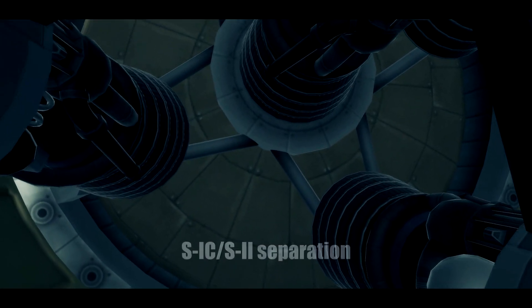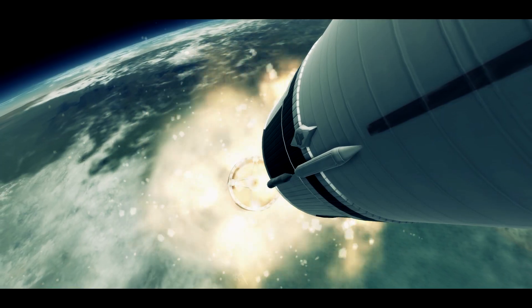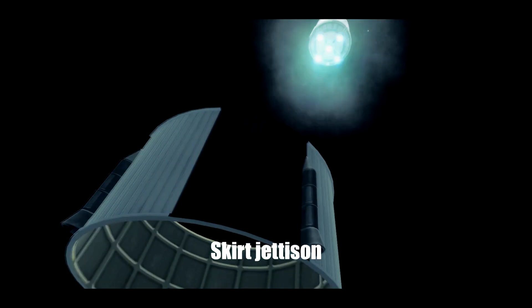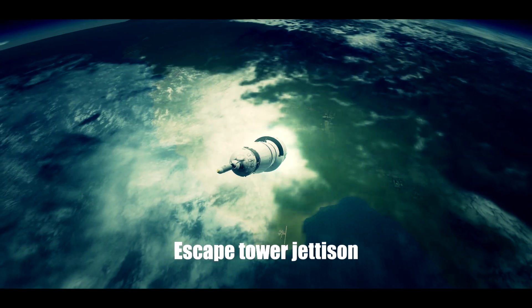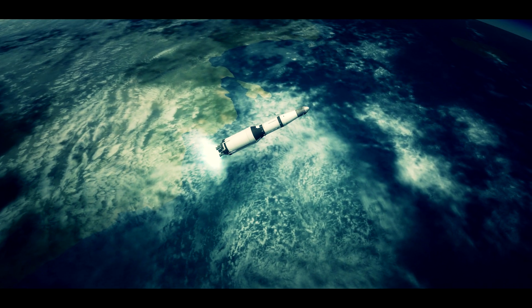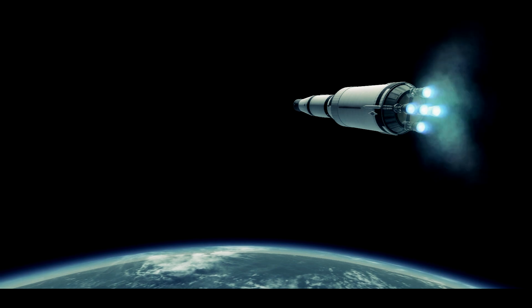Shutdown right on time. Ignition. Apollo 11, Houston — thrusters go, all engines looking good. We got skirt sep. Roger, we confirm skirt sep. Tower's gone. S-4B to COI capability. Stand by for S-4B to COI capability. Mark, S-4B to COI capability.